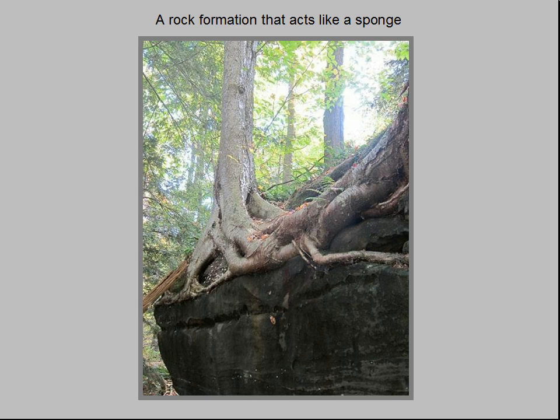The reason it thrives up here is the large amount of groundwater absorbed, held, and then gradually released by the conglomerate that formed this cliff.